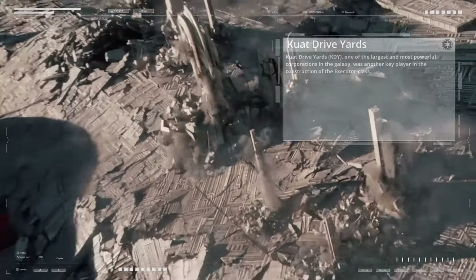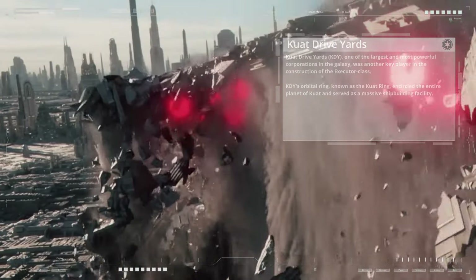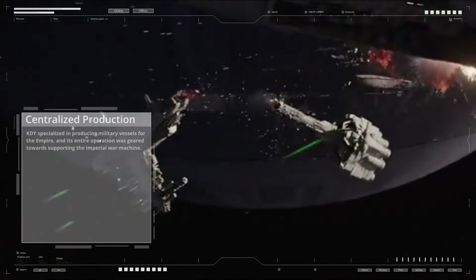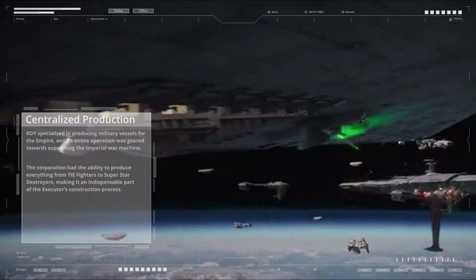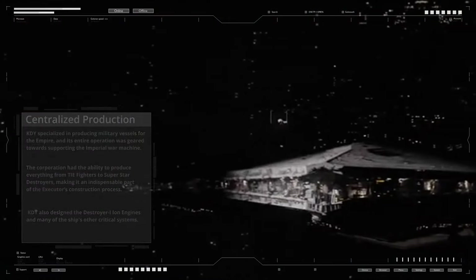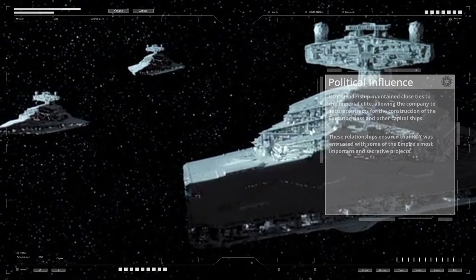Kuat Drive Yards, one of the largest and most powerful corporations in the galaxy, was another key player in the construction of the Executor class. KDY's orbital ring, known as the Kuat Ring, encircled the entire planet of Kuat and served as a massive shipbuilding facility. Many components for the Executor class, including its engines and weapon systems, were produced at KDY and then shipped to Fondor for final assembly. KDY also designed the Destroyer I-Ion engines and many other critical systems. KDY's leadership maintained close ties to the Imperial elite, securing contracts for the construction of the Executor class and other capital ships.